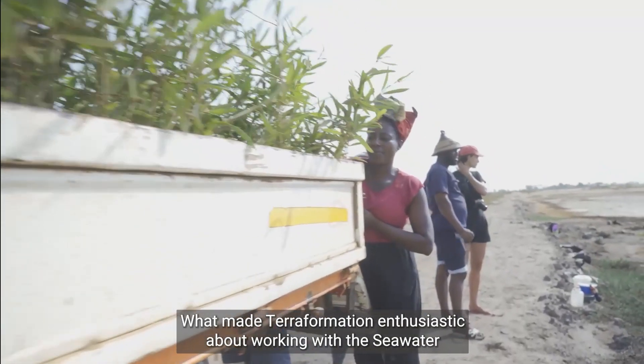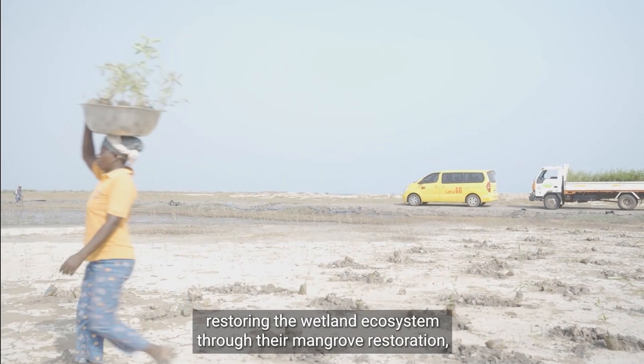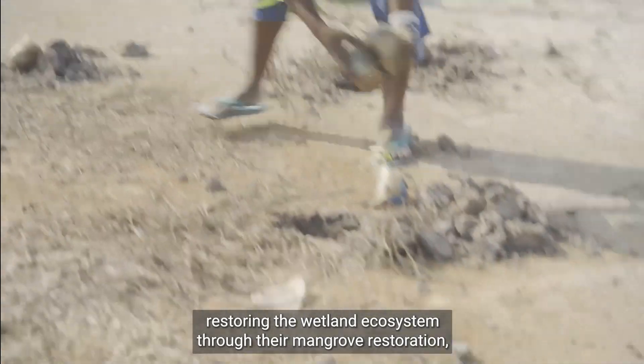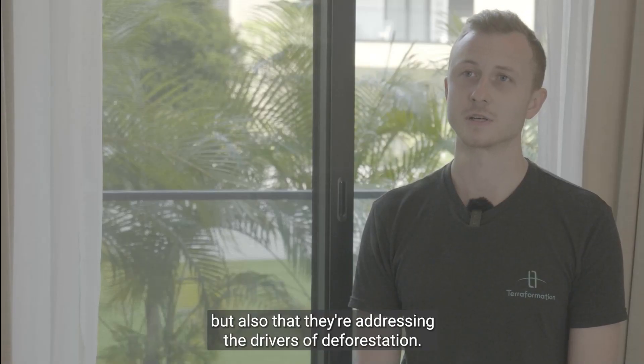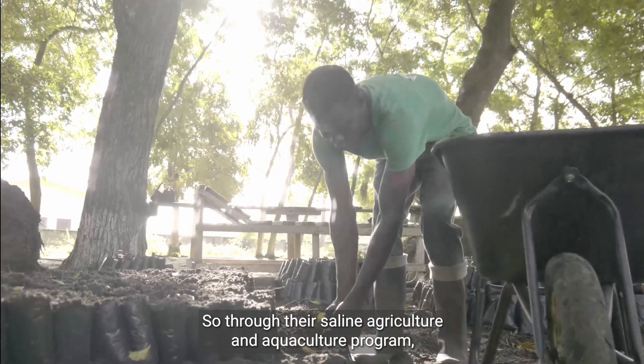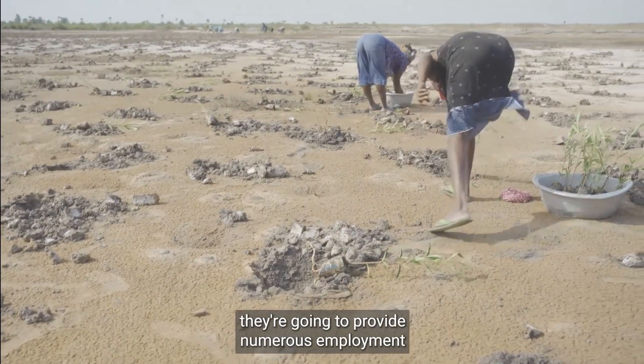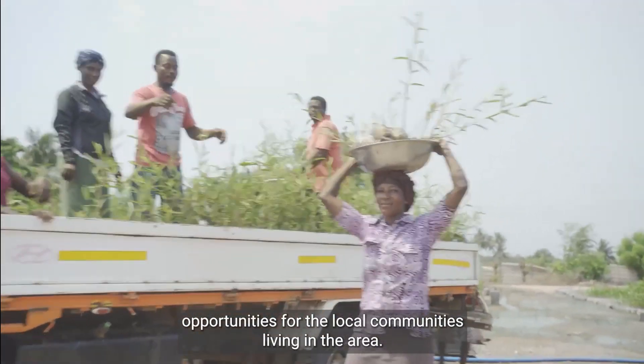What made Terraflammation enthusiastic about working with the Seawater Solutions team is that not only are they working on restoring the wetland ecosystem through their mangrove restoration, but also that they're addressing the drivers of deforestation. Through their saline agriculture and aquaculture program, they're going to provide numerous employment opportunities for the local communities living in the area.